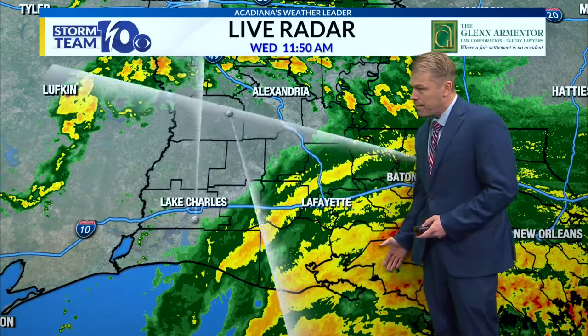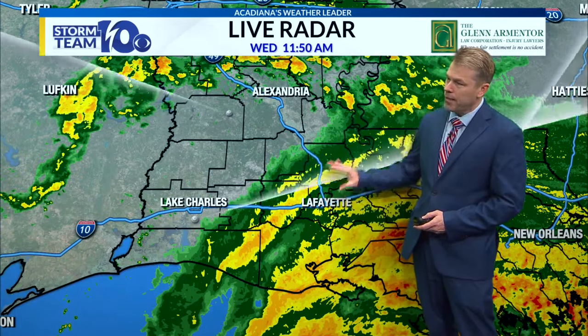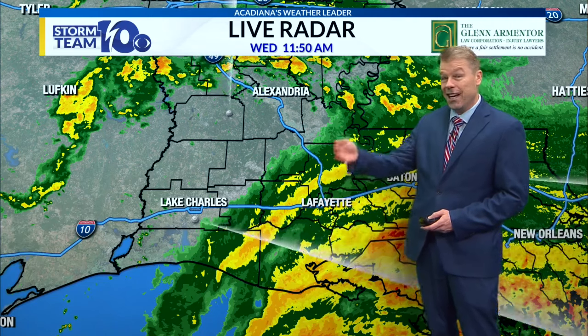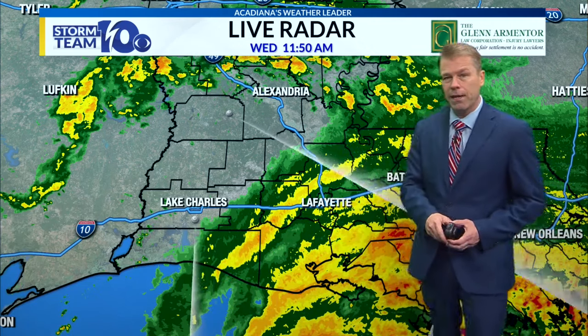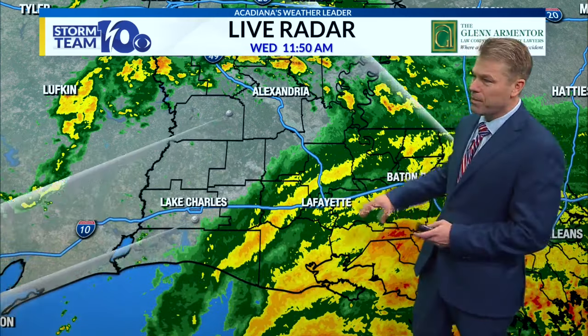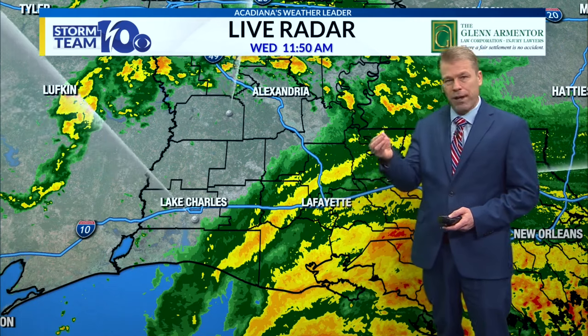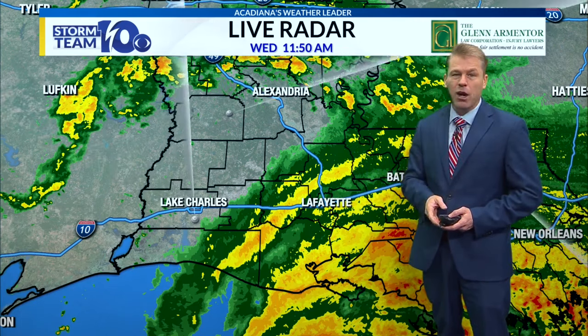The only exception is going to be St. Mary Parish, Terrebonne, maybe southern parts of Iberia. This rain we're seeing here is pretty steady — it's not coming down all at one time, real heavy. It's going to be a pretty steady rain, but still four or five inches over six hours could lead to some minor flash flooding. We're not seeing those three to four inch hourly totals that can really ramp up flash flooding in a hurry.